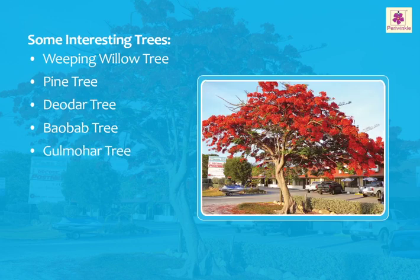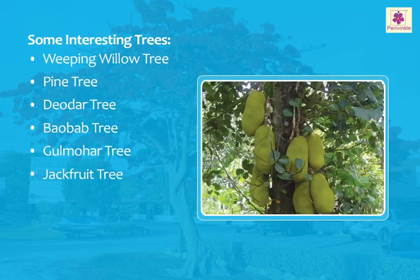Gulmohar tree: it is a flamboyant tree with beautiful flowers of various colors like red, vermilion, orange, and yellow. Jackfruit tree: the fruit of this tree is the largest tree-born fruit in the world.